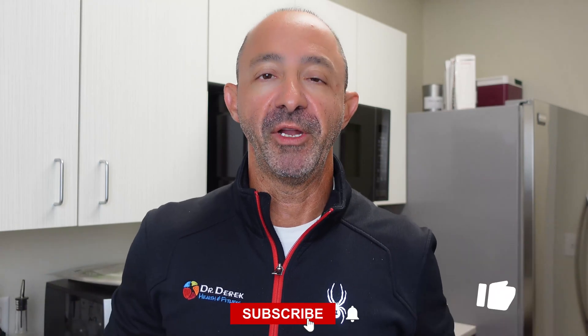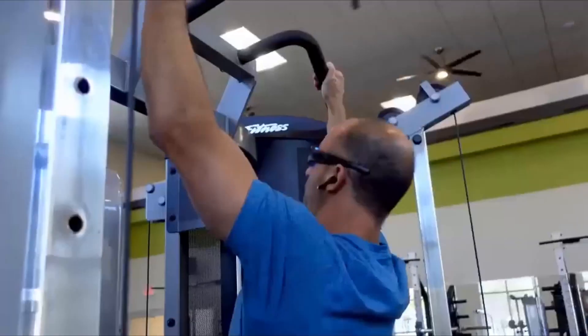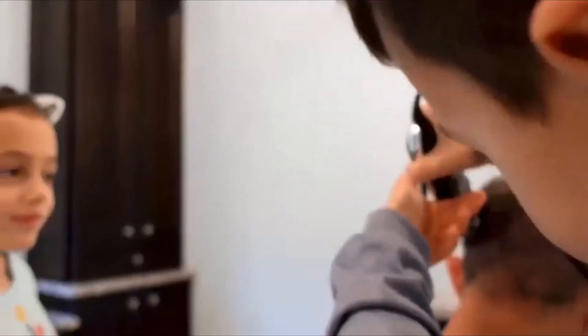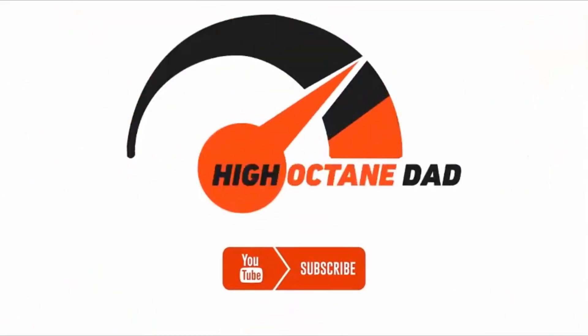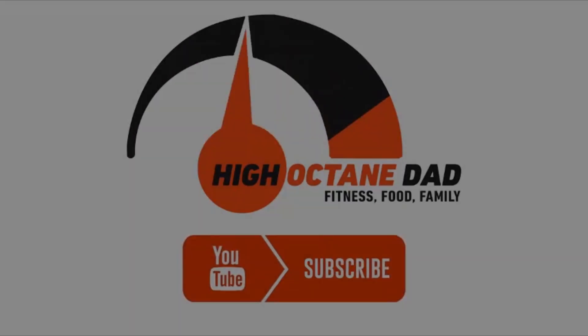Feel free to go out and try it. Please like and subscribe to the video. Keep sending me comments and products, because I want to keep testing things that are important and relevant to you. I'm Dr. Derek Alessi, the High-Octane Dad, helping to unlock the superhuman potential inside every father.